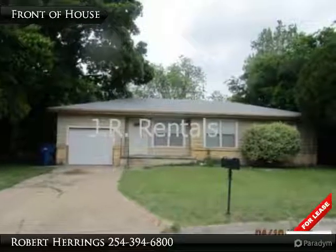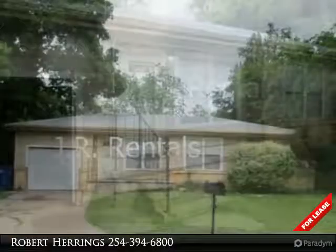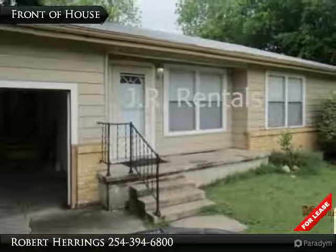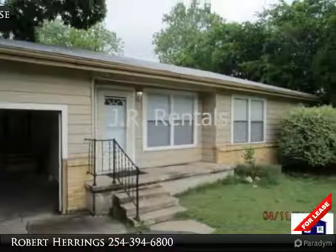There's plenty of room to spread out in this 3-bedroom/1-bath home in Copper's Cove. It has a living room and dining room and a nice-sized kitchen equipped with appliances such as a refrigerator, electric range, and dishwasher.